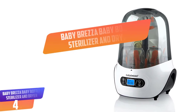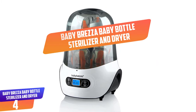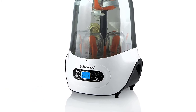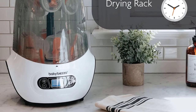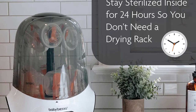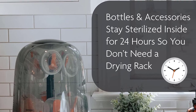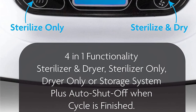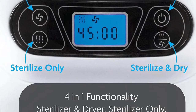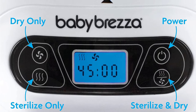Number 4: Baby Brezza Baby Bottle Sterilizer and Dryer. Microwave baby bottle sterilizers are superior to other models because they omit the utilization of chemicals. However, some moms do not like the condensation found on the bottles after the steam sterilization process. Thankfully, Baby Brezza has found a remedy for this by inventing a two-in-one sterilizer and dryer. This unit is designed to sterilize and dry your baby bottles in a very short period. It has a simple control panel which allows you to choose between sterilizing, drying, or both functions concurrently.